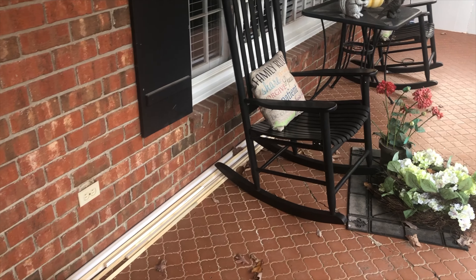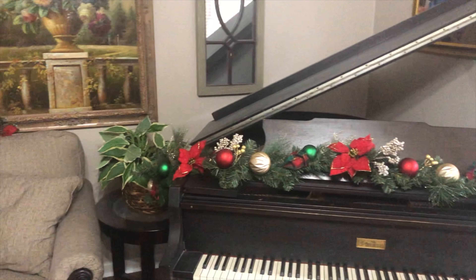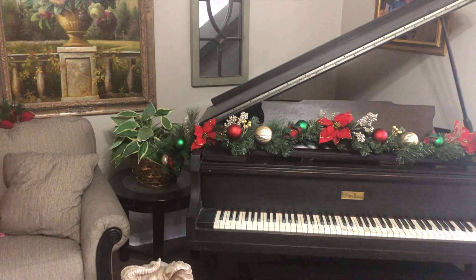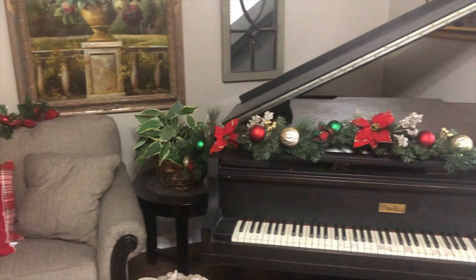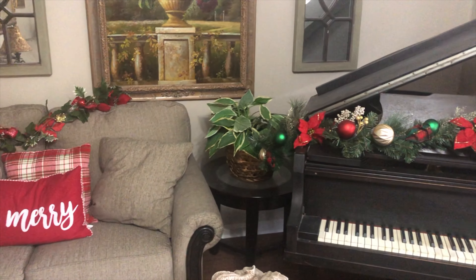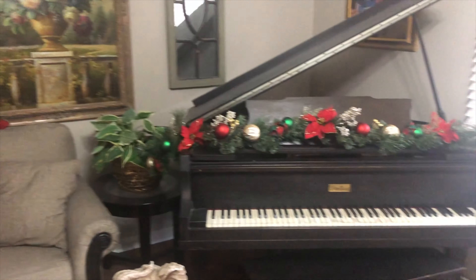I know it looks like the house does not know what holiday it is — the porch is decorated for fall and the piano room is decorated for Christmas. I've decided I'm just going to be okay with that. I'm going to leave the piano room decorated for Christmas because I don't really have fall decorations to go in there, and then I'll neaten up and clean the room that we're going to eat in for fall.